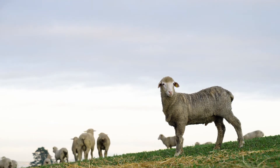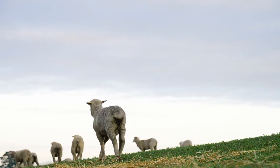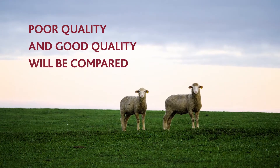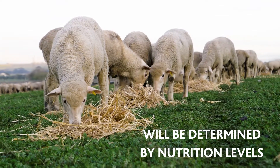Animal nutrition is especially important in the production characteristics of an animal. But what defines the quality of wool and how does nutrition affect it? By looking at two examples of wool — one of poorer quality and one of better quality — we will be able to see the effects that optimal nutrition has on wool quality.